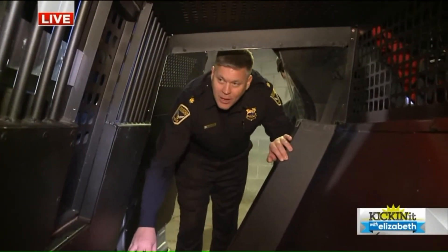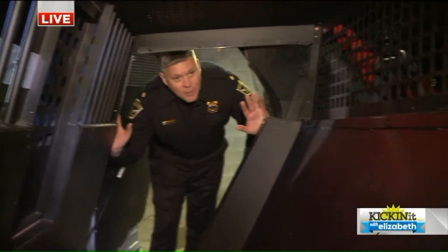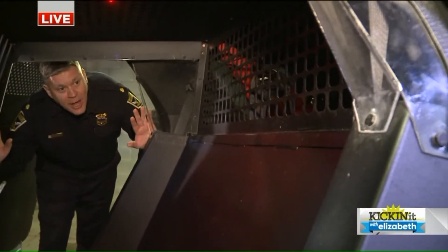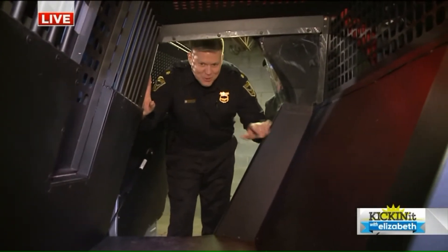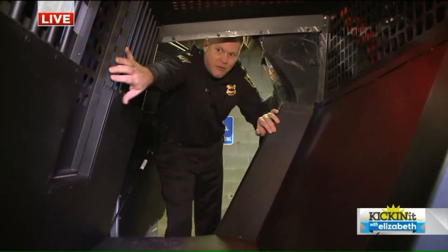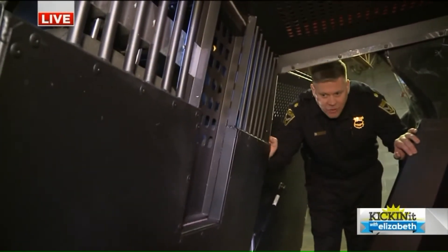This cage actually acts as almost like a seatbelt for our canines. It's equipped with crush protection, so if we're involved in an accident, this helps protect the dog. It has a water bowl back there too, so it can't spill over when you're driving around.